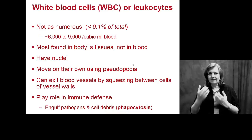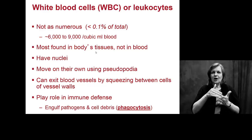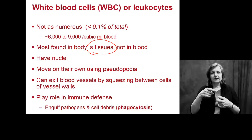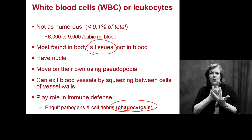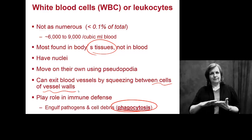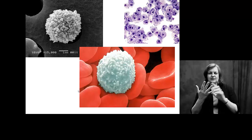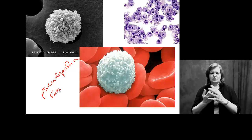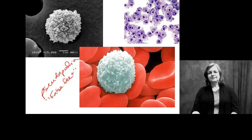White blood cells, or leukocytes, are not as numerous — we only see more of them if you have some sort of infection. We mostly find them in your tissues, not circulating in your blood, because they're keeping the tissues clean. They engulf pathogens through phagocytosis, cleaning up bacteria and cell debris, moving around and squeezing between cells and blood vessel walls all day long. They've got projections that turn into pseudopodia, or false feet, that help them move around and surround and engulf bacteria.